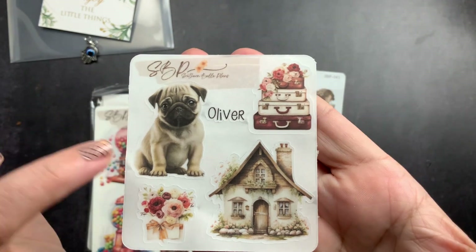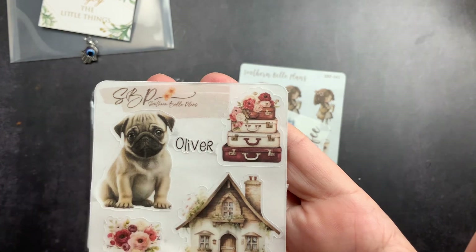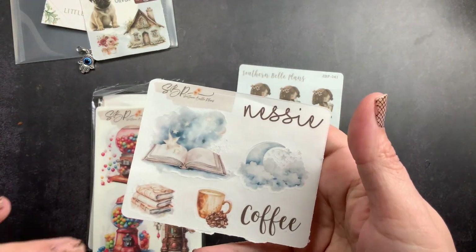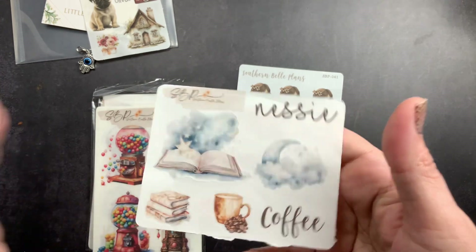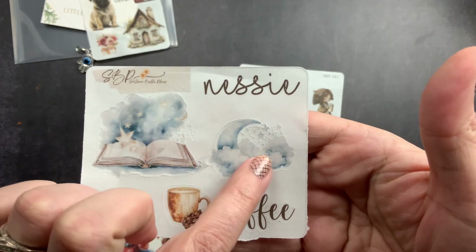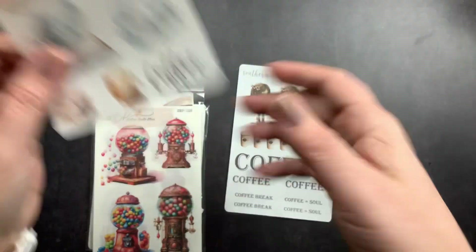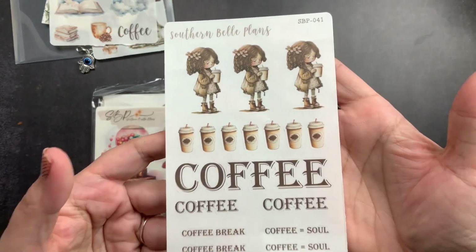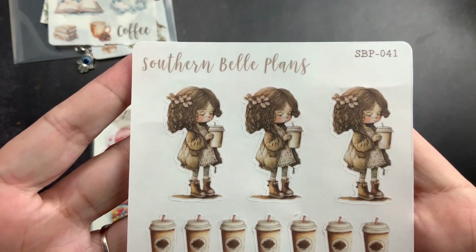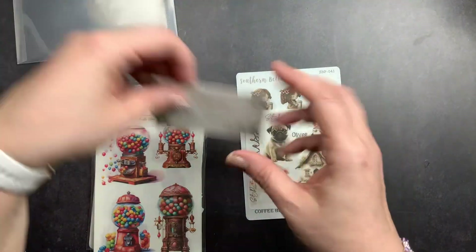I got this sampler with a little pug, flowers, a house, and a little suitcase of flowers, and the word 'Oliver.' I also used Nessie from Nessie Plans' PR code, so I got her freebie — a book with clouds, a moon with stars and clouds, books and coffee, and the word 'coffee.' Then there's another freebie that says 'coffee, coffee break, coffee equals soul' with an adorable little girl drinking coffee and little coffee cups.